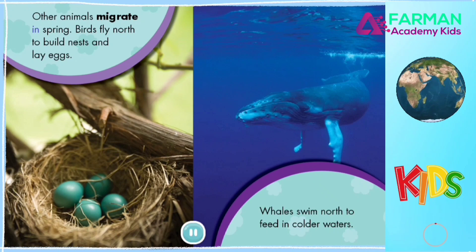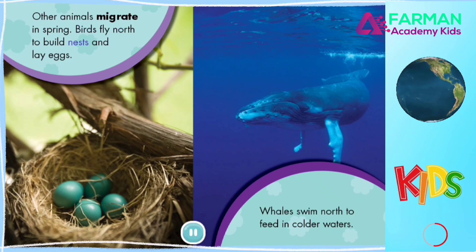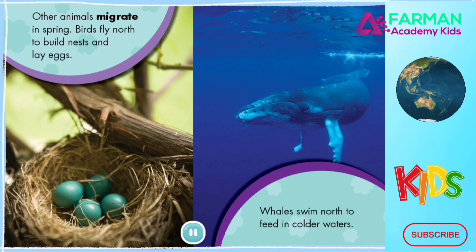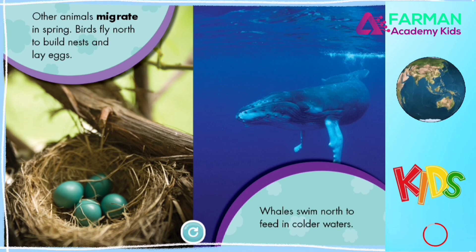Other animals migrate in spring. Birds fly north to build nests and lay eggs. Whales swim north to feed in colder waters.